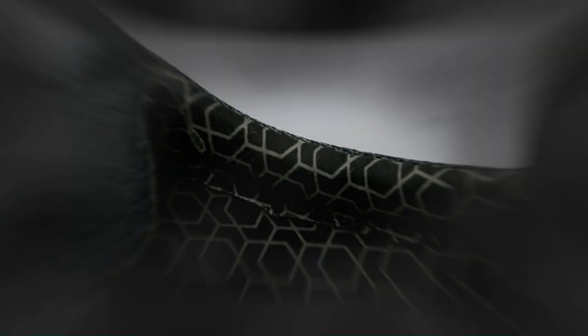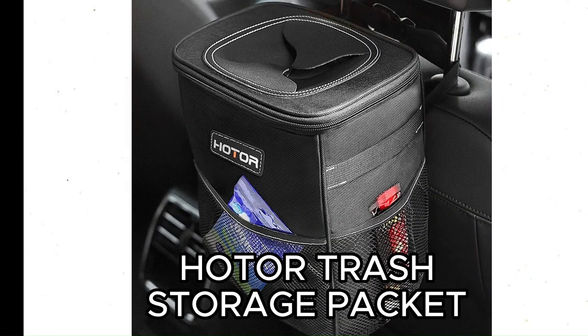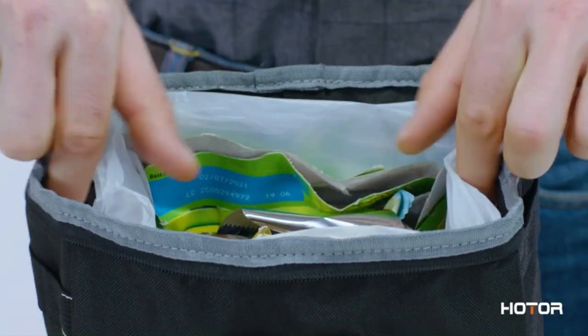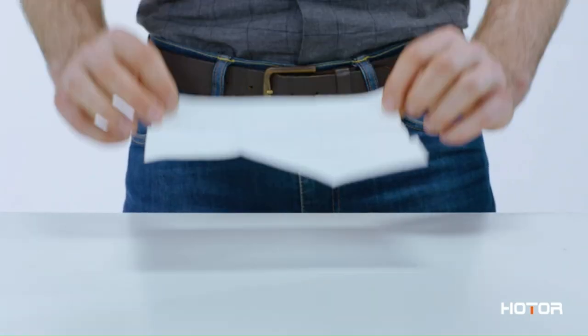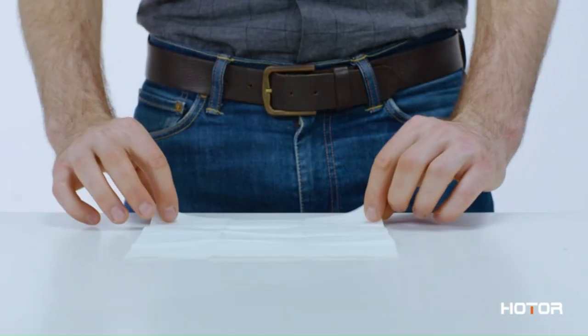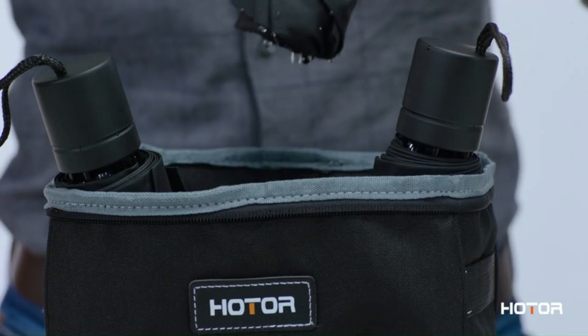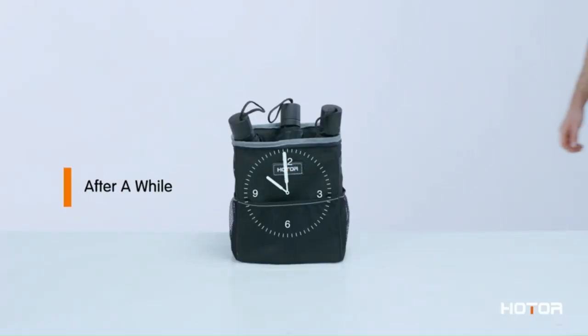Car Trash Can with Lid and Storage Pockets — just for $9, saving up to 40%. The car trash bag features an adjustable strap that allows it to be attached on both front and back headrests as well as the center console for easier access all around. Coupled with the collapsible design, you will greatly benefit from the functional convenience of this auto trash container. You can place it on the floor, car seat, or hang it from the seat back with the drawstring cord.